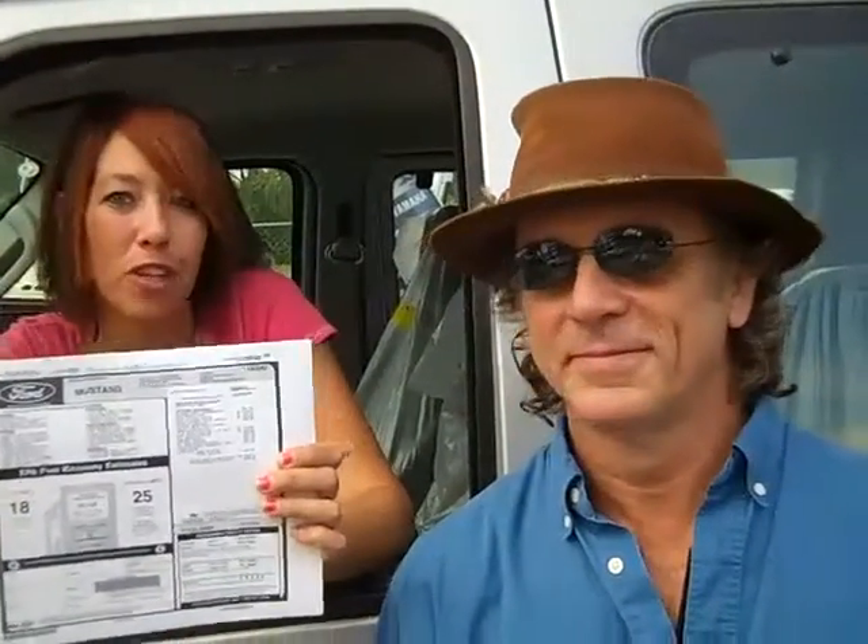Plus, you can go to our website and download a window sticker for this vehicle or any new vehicle on our lot. It'll give you all the details and specifics. If you have any questions, call us toll free at 866-371-2255. Or head over to SantaFeFord.com.